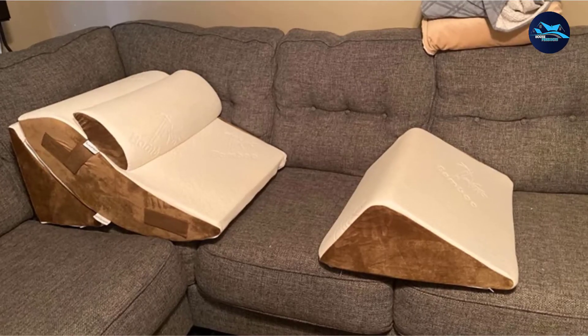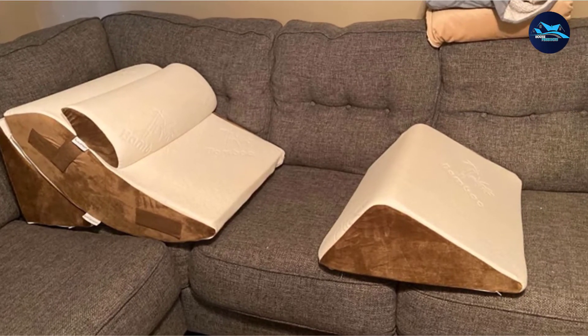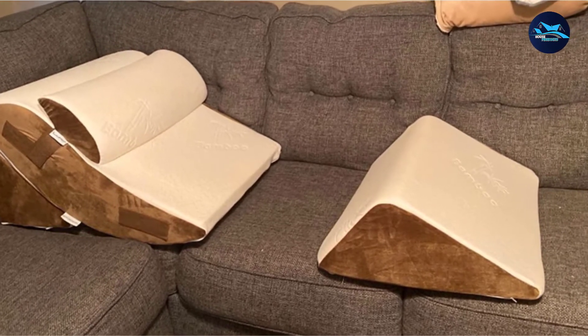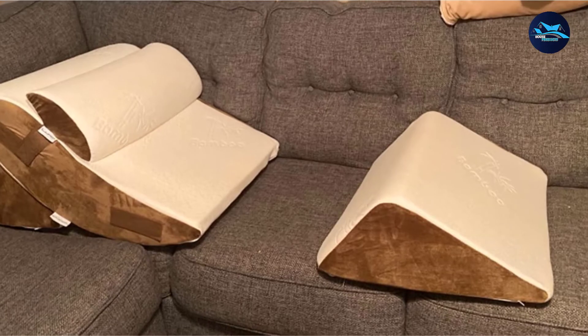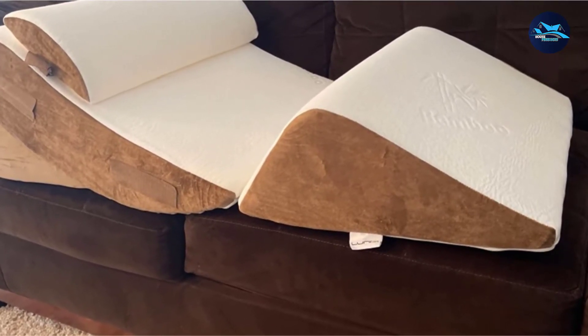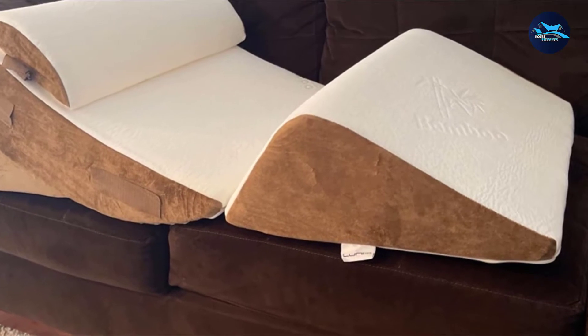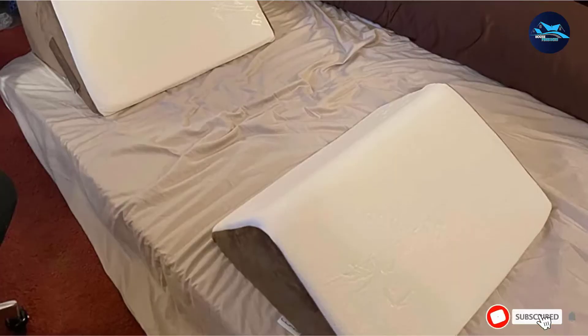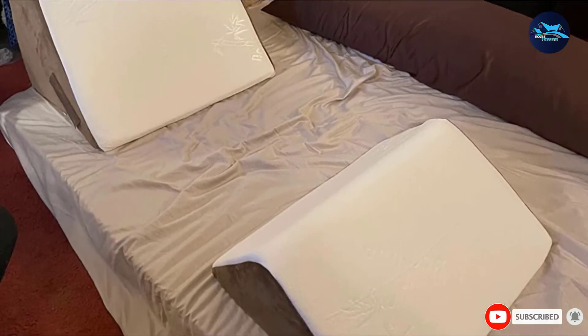The pieces can be arranged in a variety of configurations to fit specific needs, from lumbar support to neck support to elevating legs for improved circulation. Each pillow in this set is made from medical-grade foam and includes a breathable bamboo cover that is easy to remove for regular cleaning in the washing machine. These pillows can be used either in bed or on the couch, offering maximum adaptability.